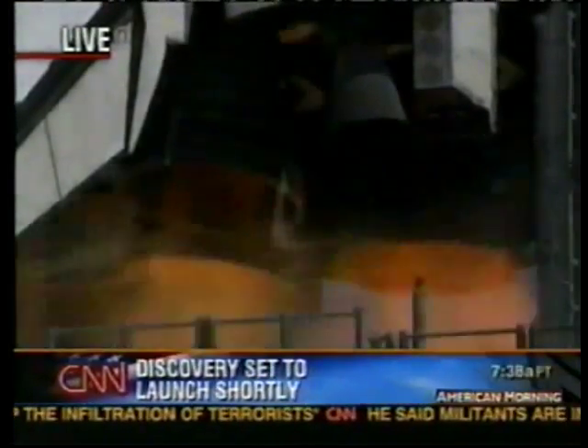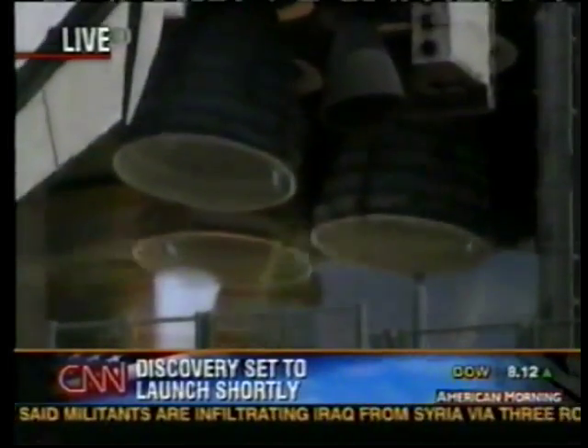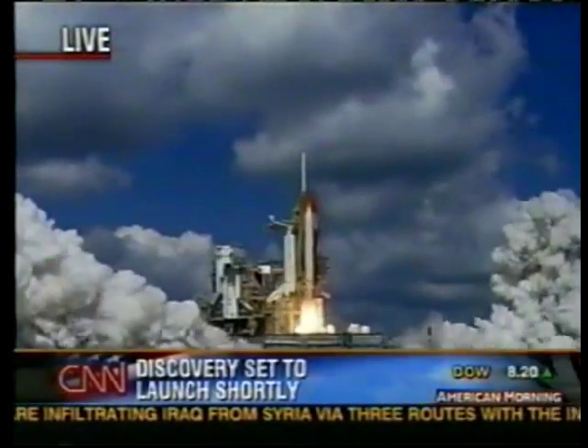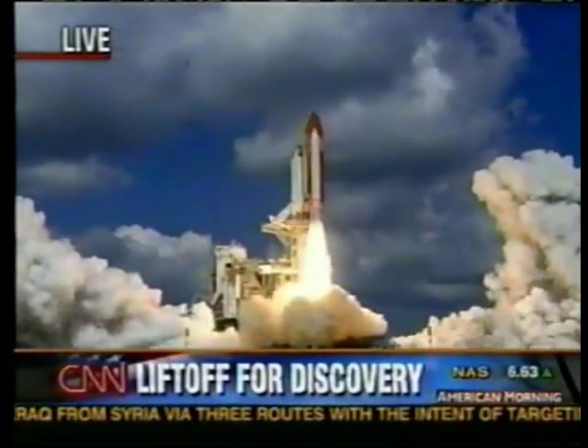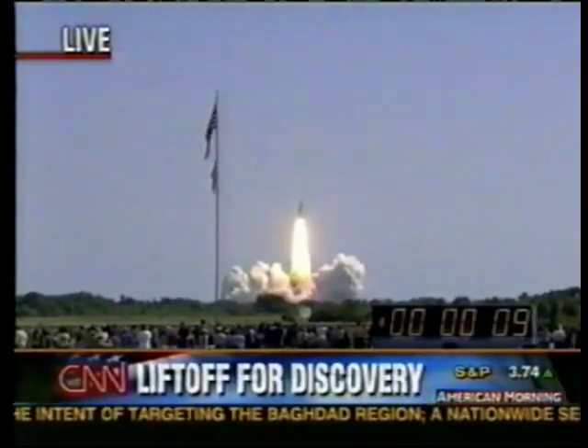7, 6, 5. Three engines up and burning. 3, 2, 1, and liftoff of Space Shuttle Discovery, beginning America's new journey to the moon, Mars, and beyond. And the vehicle has cleared the tower.